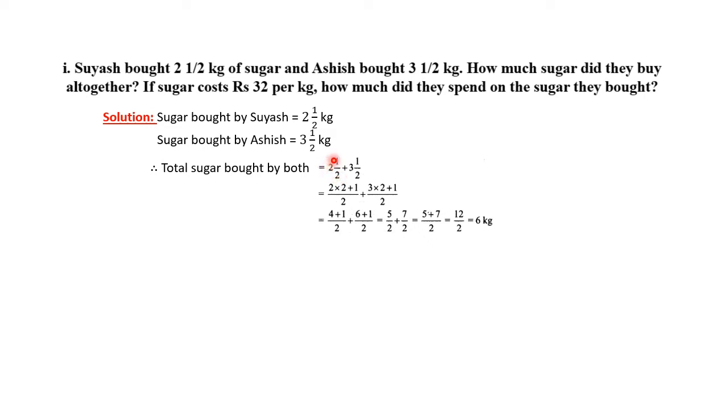We will add the numerators after making the denominators the same, and then calculate the answer. This is how we calculate the total amount. Both of them have bought 6 kg of sugar altogether. Now, what do we have to calculate next? We will calculate how much did they spend on the sugar they bought.